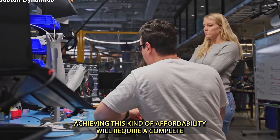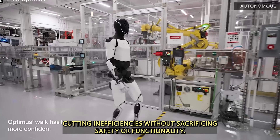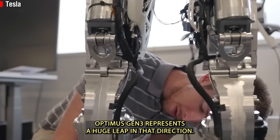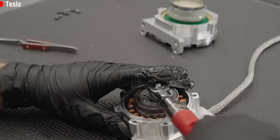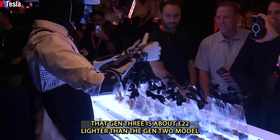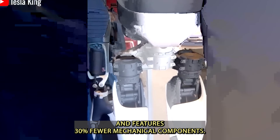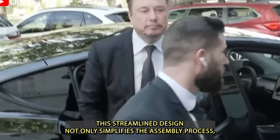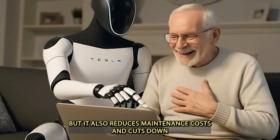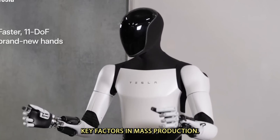Figure AI's Figure 01 is estimated between $100,000 and $150,000 for early prototypes. Achieving this kind of affordability will require a complete overhaul in how humanoid robots are built, cutting inefficiencies without sacrificing safety or functionality. Optimus Gen 3 represents a huge leap in that direction.